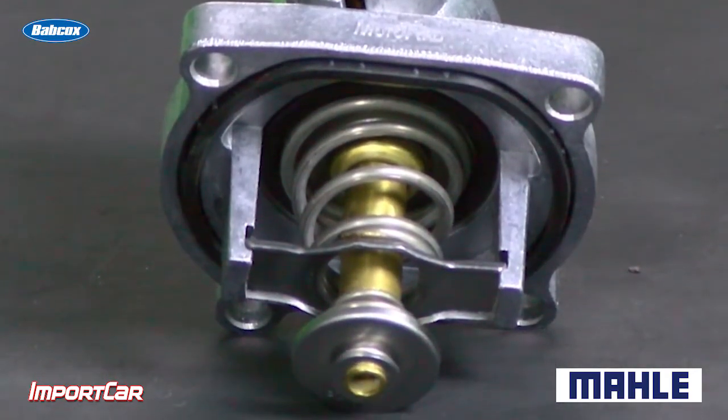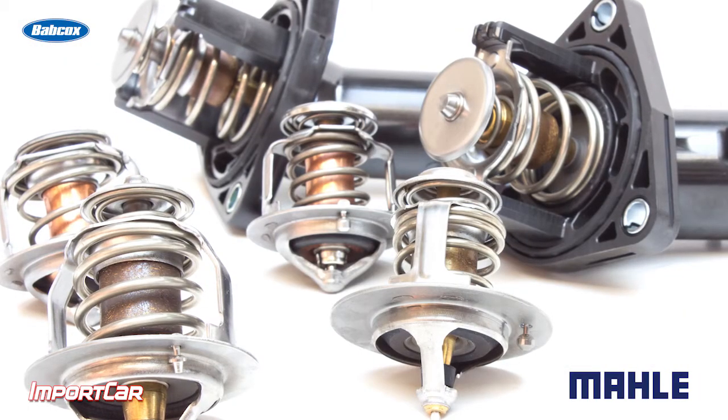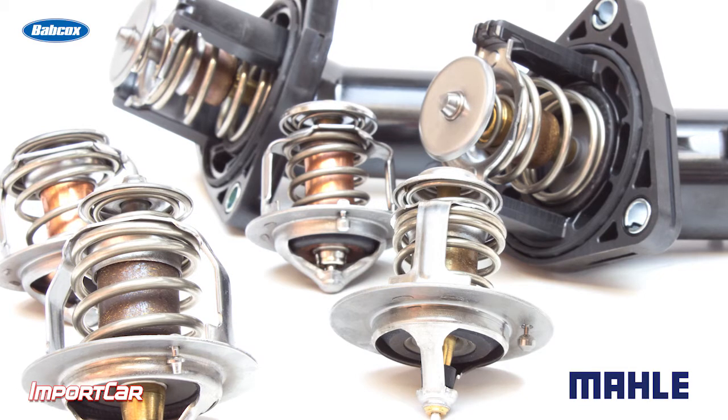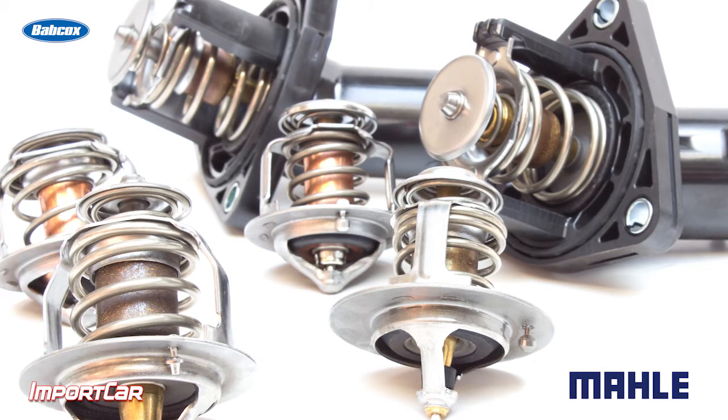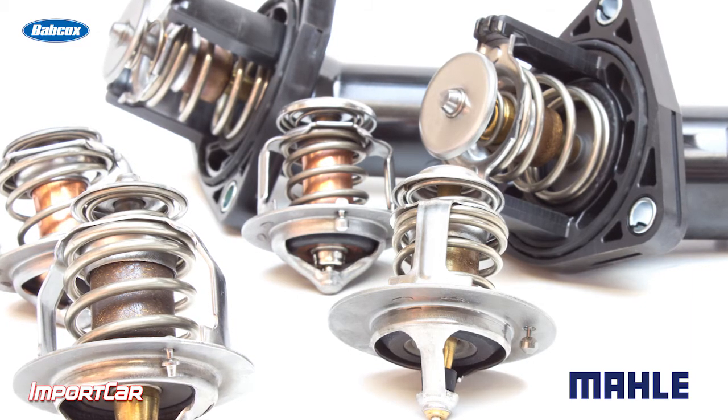This is where the thermostat comes into play. The thermostat opens up the passage and allows more coolant to flow through the radiator to help get rid of this excess heat very quickly, so a consistent temperature can be kept in the combustion chamber.